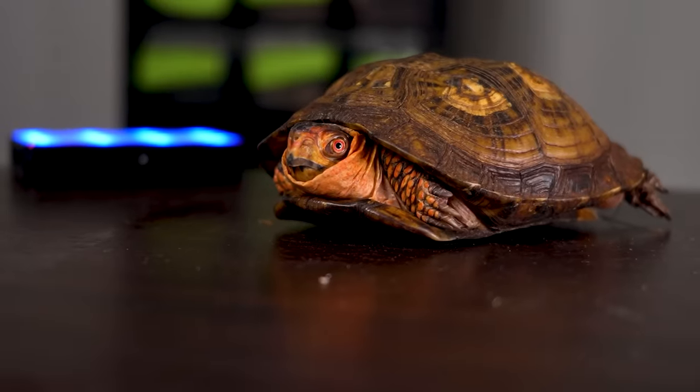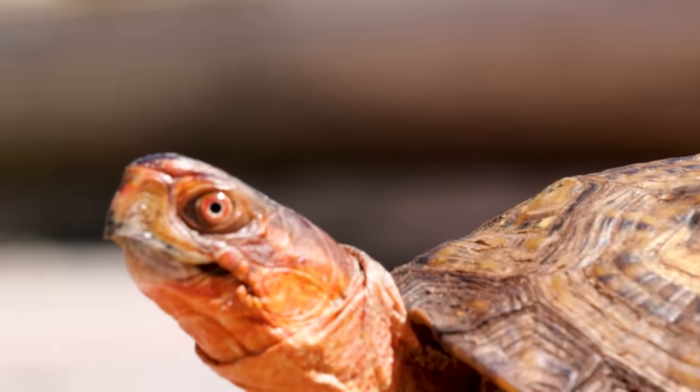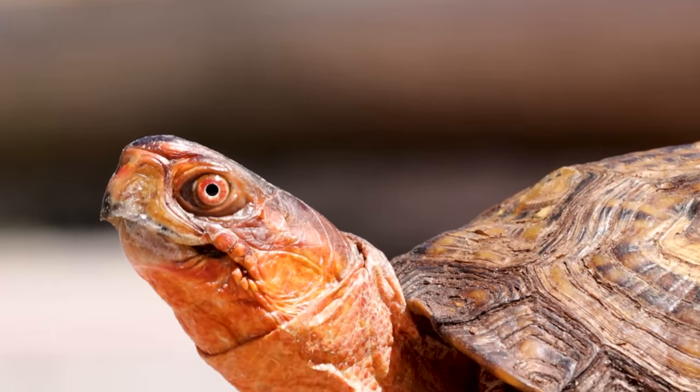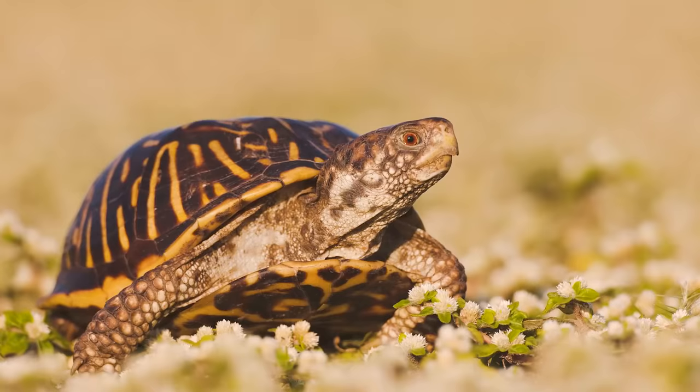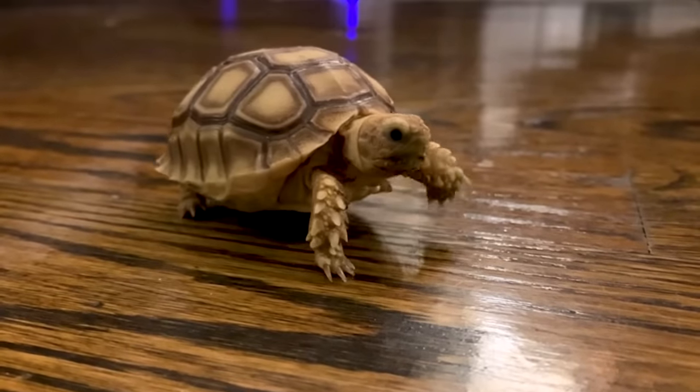Let's start with number five: box turtles. This is Floyd — he's a very beautiful box turtle. I'm not going to hold him the entire time because he kind of just shells up; he's very shy. Originally I was going to use a tortoise, but there are so many of them and box turtles are more similar to each other than tortoises are. So let's keep it specific and go over why box turtles are so great.